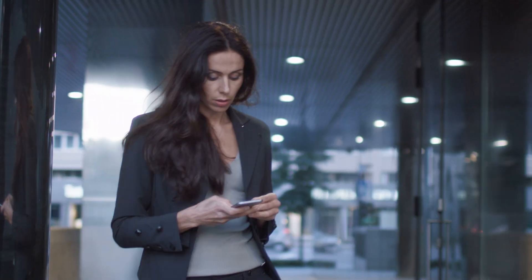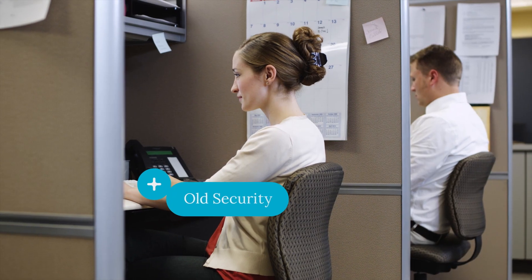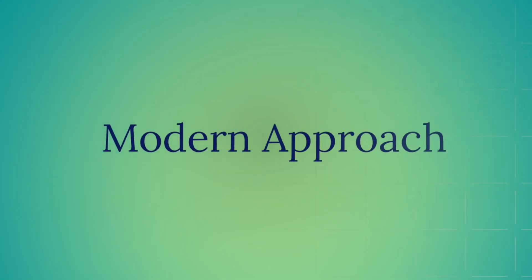Hi everyone, my name is Bob Gilbert, and I'm Vice President and Chief Evangelist at Netscope, and I'm so excited to introduce you to Security Service Edge, or SSE. Let's start by looking at the rapidly changing environment that is forcing the transformation from the old way of doing security to a more modern approach.